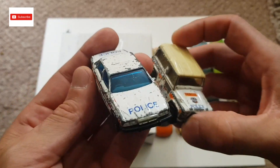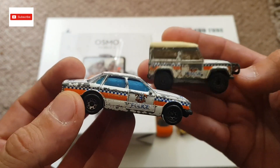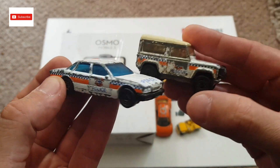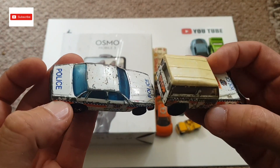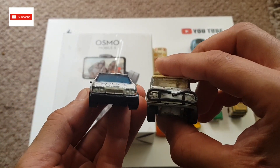I've got a Jaguar XJ6 police car. Die-cast Sheriff, if you're watching, you may like this one — and you may like the Land Rover as well. Leave me a comment below about what you think of these two: this Jaguar and that Land Rover. I'm sure you've come across these in your time.